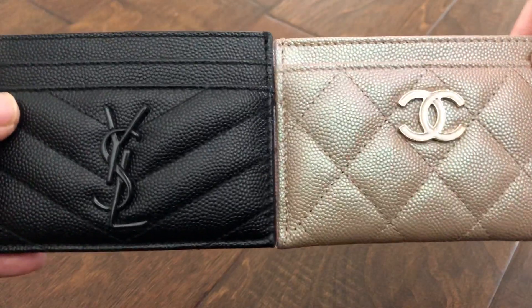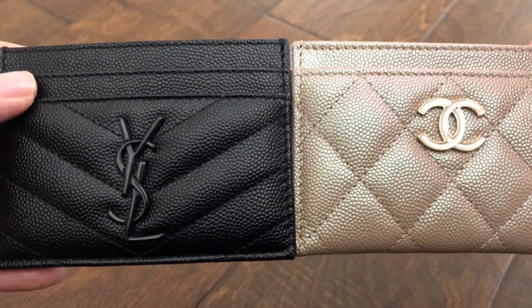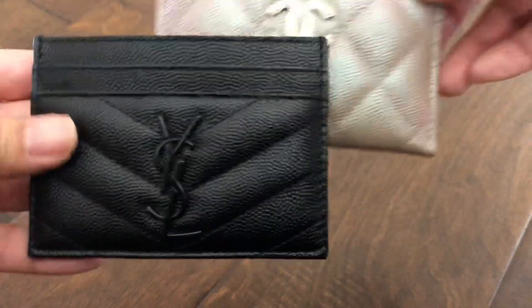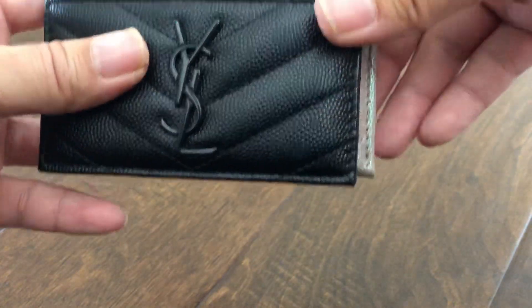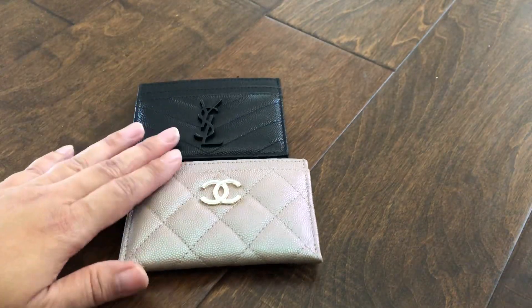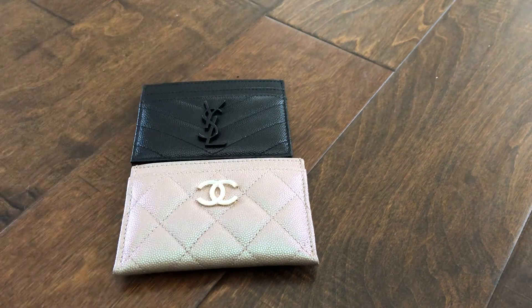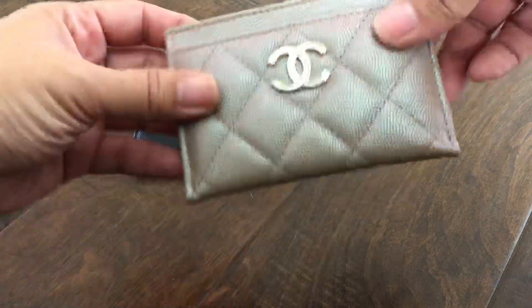Size-wise they are absolutely comparable — the height is almost exactly the same even though the YSL has two slots in the front. However, the width: the Chanel is about a quarter of an inch wider. Let me put them down so it shows a little better — as you can see right there, it's about a quarter of an inch wider.